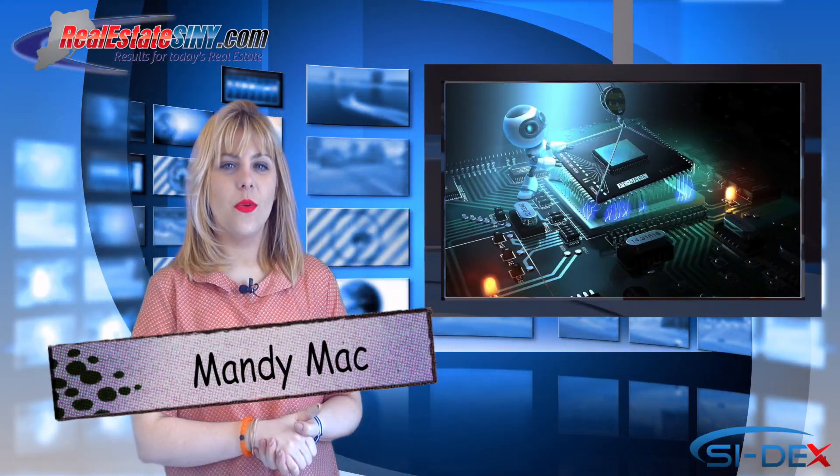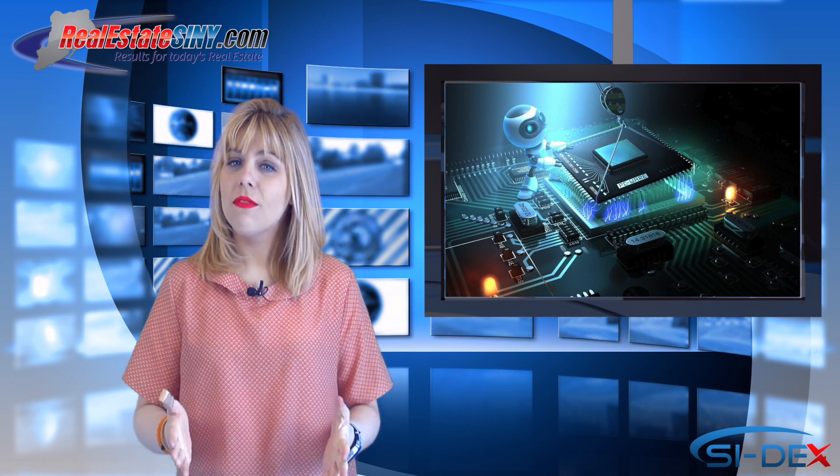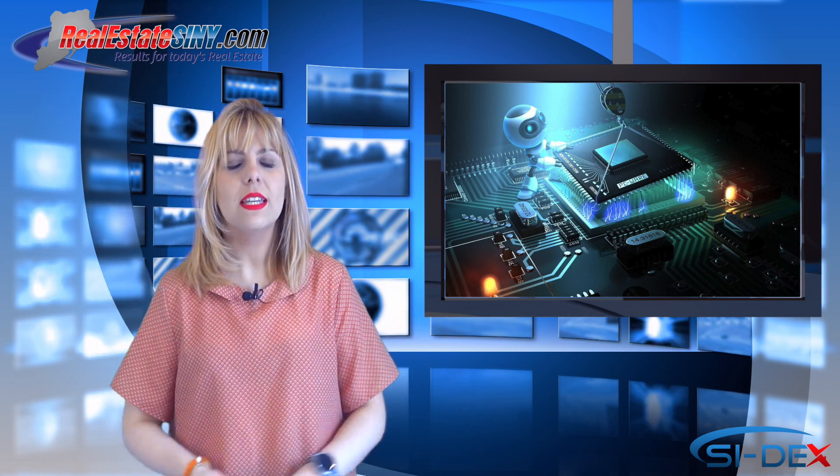I'm Mandi Mack with RealEstateSIMY.com and welcome back to the Tech Corner. Spring cleaning may have come and went, but sweeping is a year-round chore.